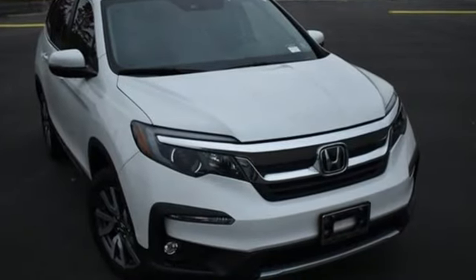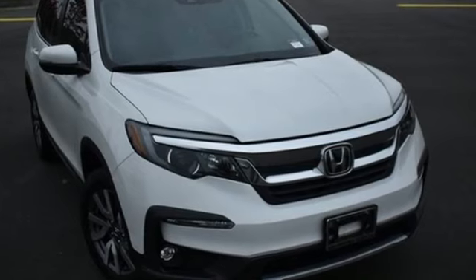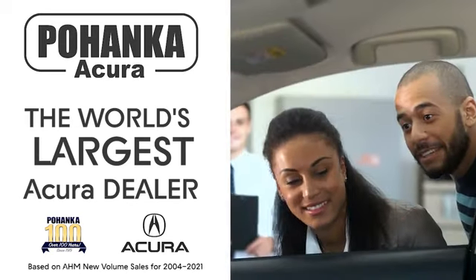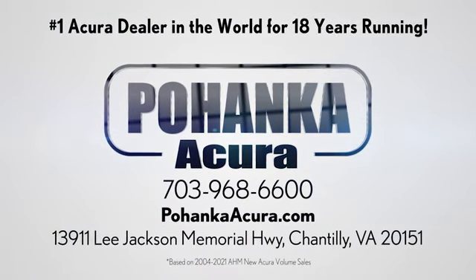Every Honda's designed with the driver in mind. Experience it for yourself today. Polhanka Acura is a great place to buy a car. We're conveniently located on Lee Jackson Memorial Highway in Chantilly.